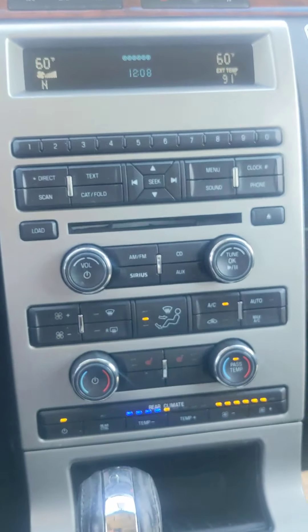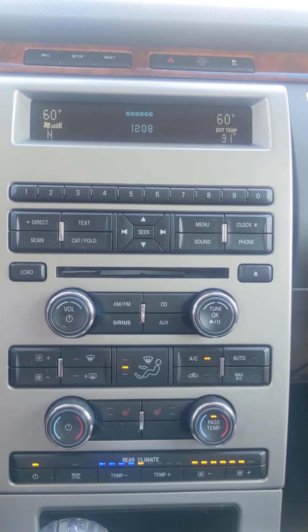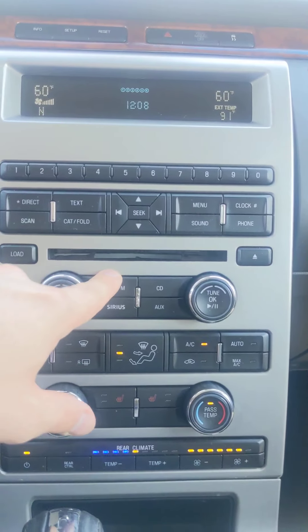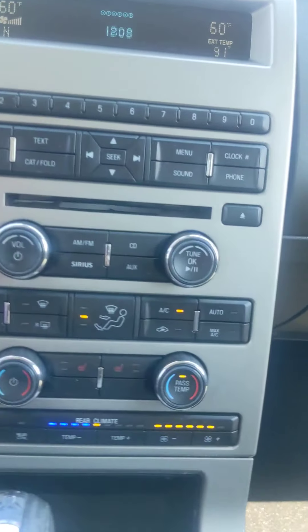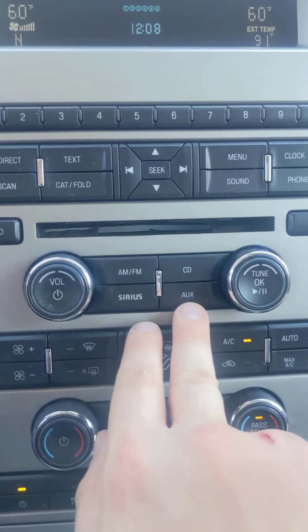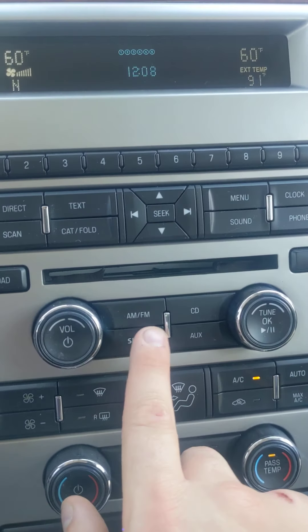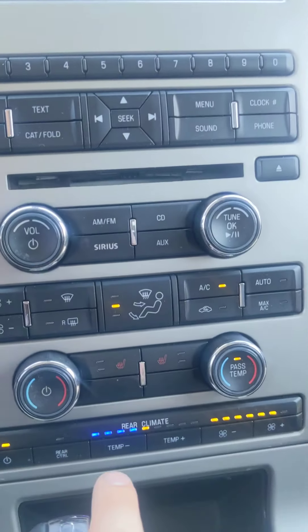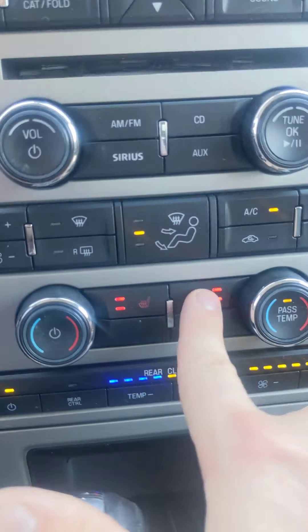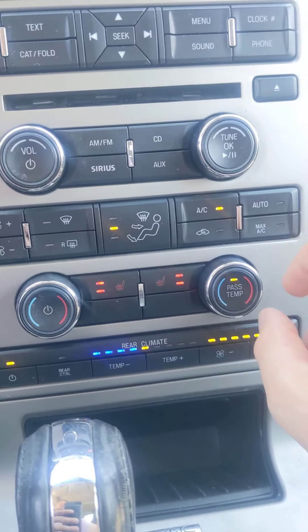Now when we come to the center console, this vehicle is gonna have AM radio, FM radio. It's also gonna have a CD player. As we come down lower it's gonna have all your AC components. You're gonna have an auxiliary port, which was a very exciting thing to have in 2009. You're also gonna have Sirius radio. You also have heated seats in this vehicle. Your AC is blowing extremely cold right now.